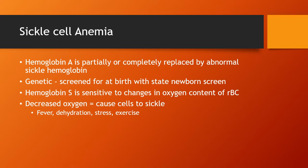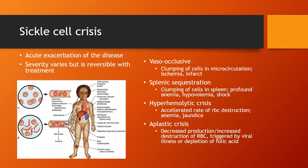The problem with hemoglobin S is that it's very sensitive to changes in oxygen content circulating in your body and on the red blood cell. Any increase in demand that causes decreased oxygen supply causes those cells to sickle. Situations like illness, fever, dehydration, stress, or exercise can cause those cells to sickle. What we worry about most is a sickle cell crisis, which is an acute exacerbation of the disease.